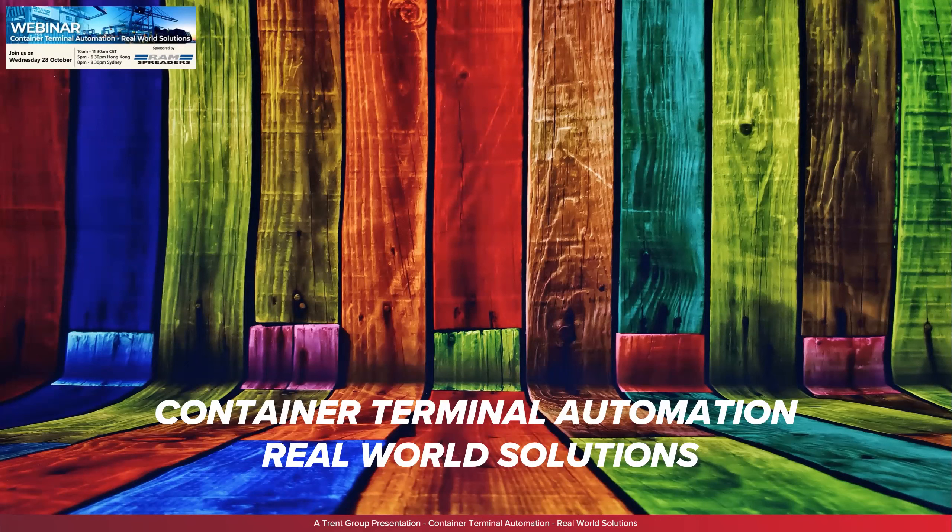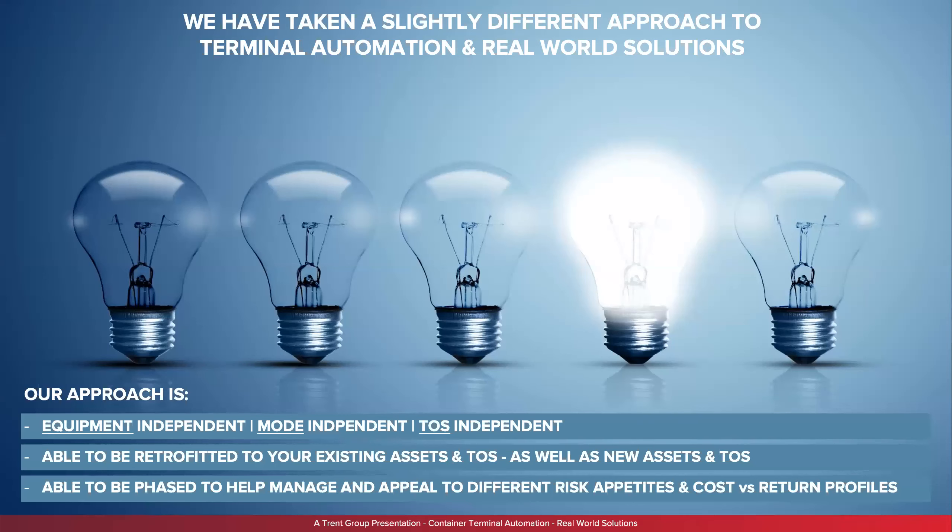Our focus is container terminal automation — real-world solutions. I'll take you through some real-world solutions we have in practice today, with three case study slides. We've taken a slightly different approach to terminal automation. The whole focus was around becoming equipment-independent, mode-independent, and TOS-independent. A key part of the approach was to retrofit existing assets and TOS — not discarding old assets or existing TOS.